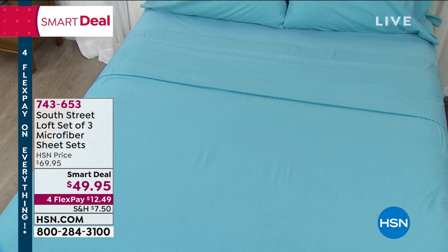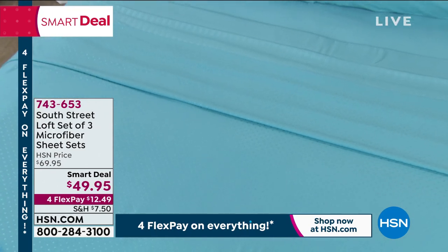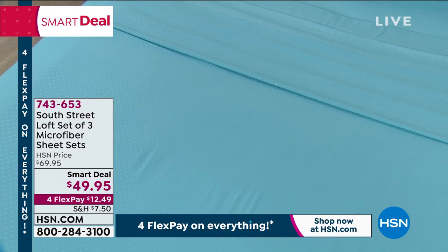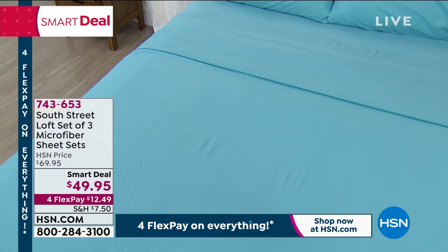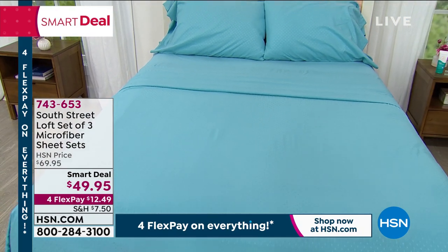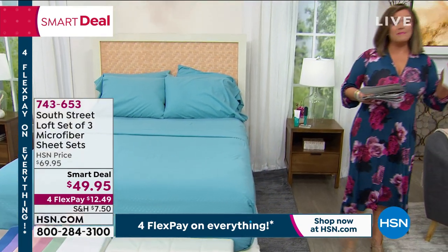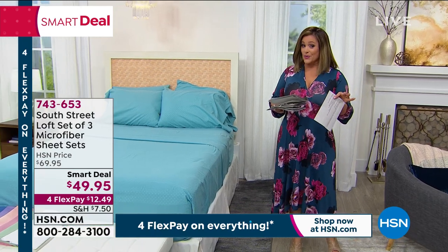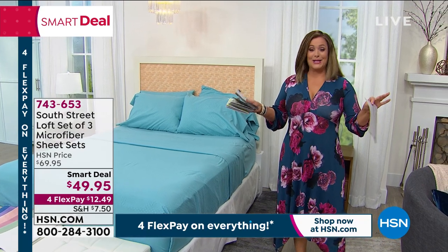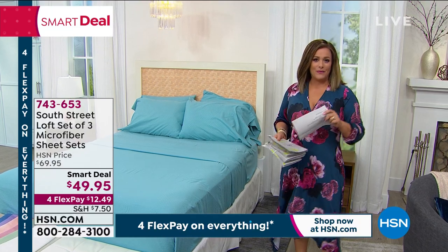We've got gorgeous colors. You'll see there's a little pattern on these — everybody's getting a dot, a stripe, and a solid. Whether it's a smooth laundry day or you want a fresh sheet set for every bed in your home, this deal cannot be beat. It's $49.95 for three and it's starting to get limited. We're down to the final eight colors. This is basically the President's Day weekend sale — these are the values we all wait for.